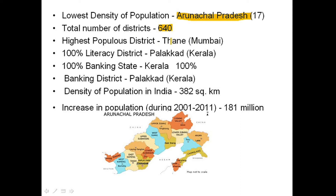The highest populous district is Thane in Mumbai. The 100 percent literacy district is Palakkad, Kerala, and the 100 percent banking state is Kerala with banking district Palakkad, Kerala. The overall density of population in India is 382 per square kilometer, and the increase in population during 2001–2011 was 181 million.